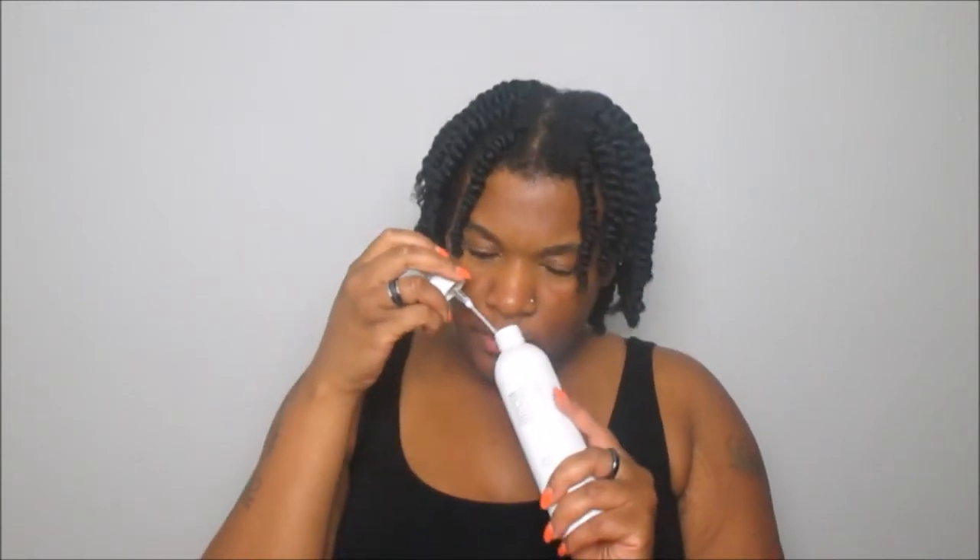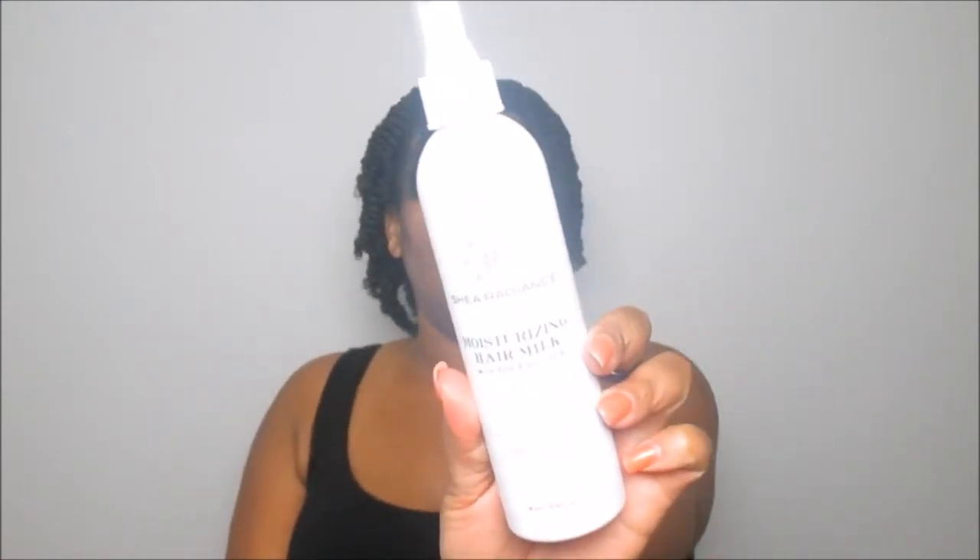It also says it tames even the most difficult tresses. To use, just spray on wet or dry hair, comb through to distribute, and style as normal. Let me smell this — you guys know I love to smell everything. Oh, that smells good! It has vegetable glycerin, wheat protein, another form of glycerin, cannabis sativa — which is hemp seed oil — citric acid, unrefined shea butter, castor seed oil, and other essential oils. I could smell the tea tree in there, which is what made me say 'ooh.' I love products like that.